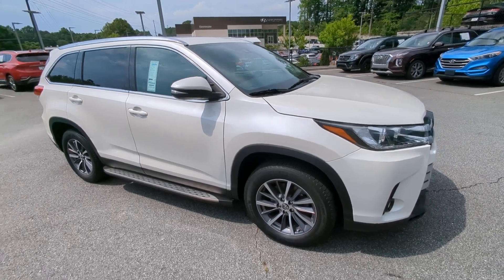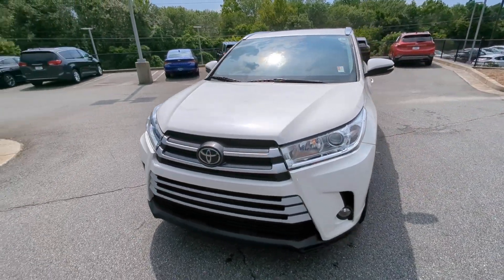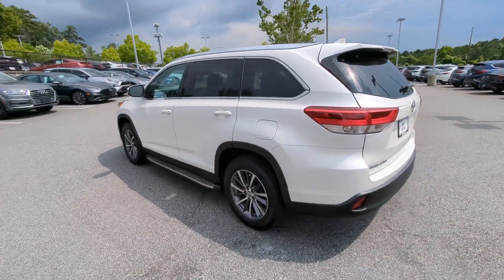Enjoy the view of this 2019 Toyota Highlander. This vehicle is an outstanding buy with fewer than 80,000 miles on the odometer. This smooth-riding, solidly-built Highlander is ready to meet your family's needs.